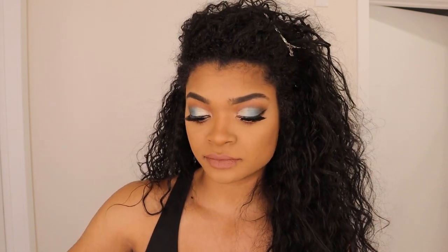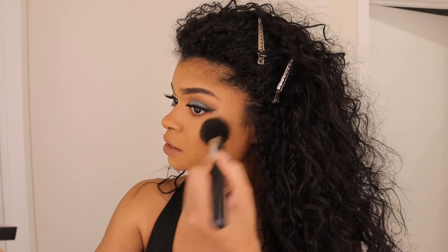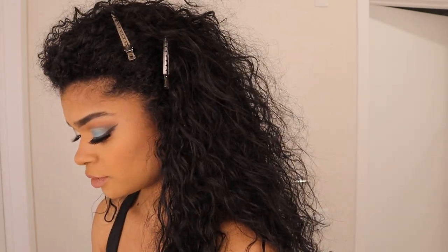For blush I'm going to be using Note in the shade Desert Rose, and just apply that on my face up along my cheeks. I'm always light with my blush at first and then I'll go back and pack it on a little bit more.